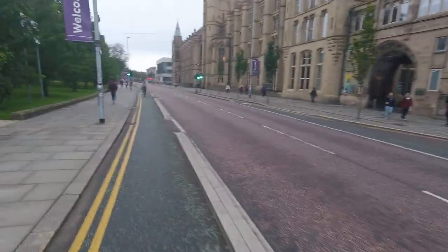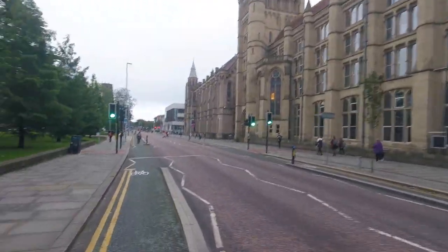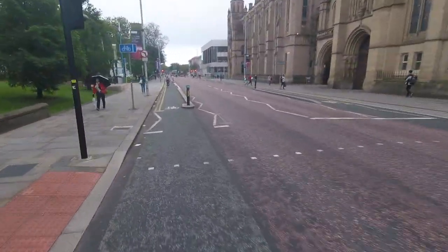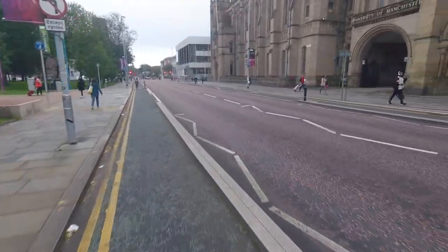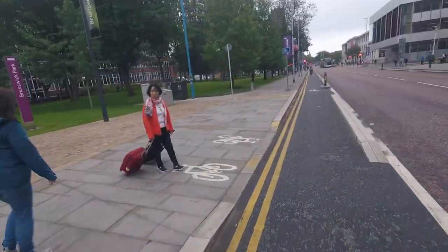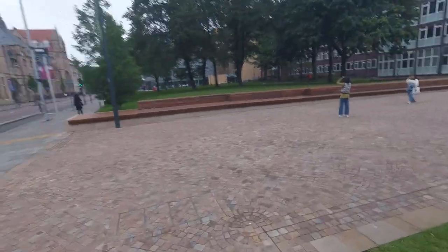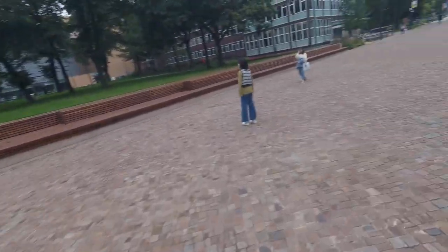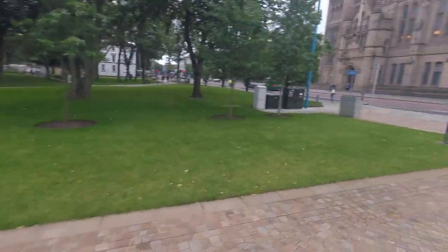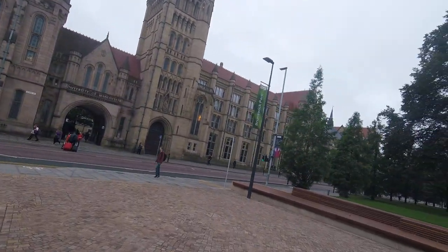Manchester Museum. The old part seems to be on the right, and we're heading over here to the left. Grosvenor Park, University of Manchester over there.